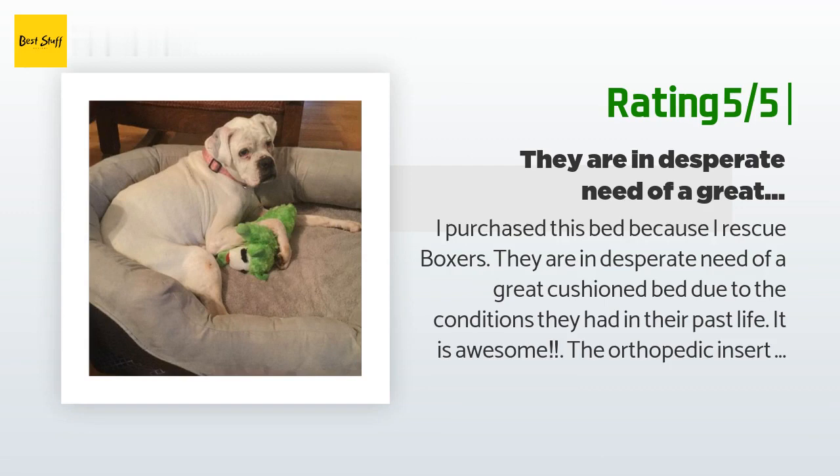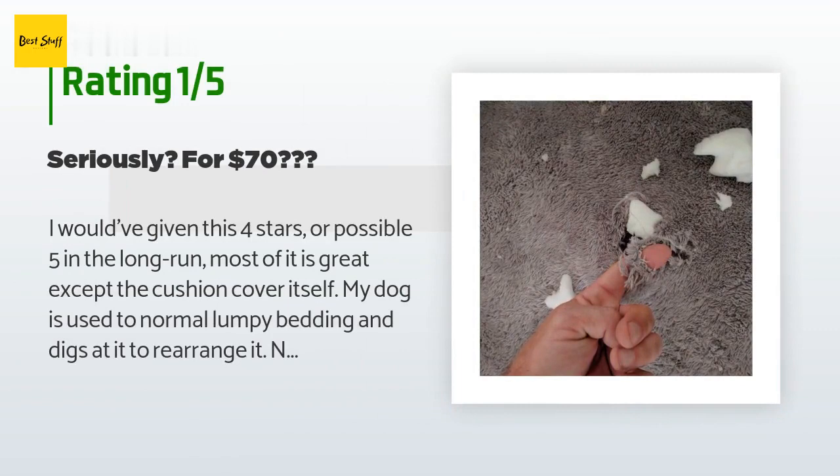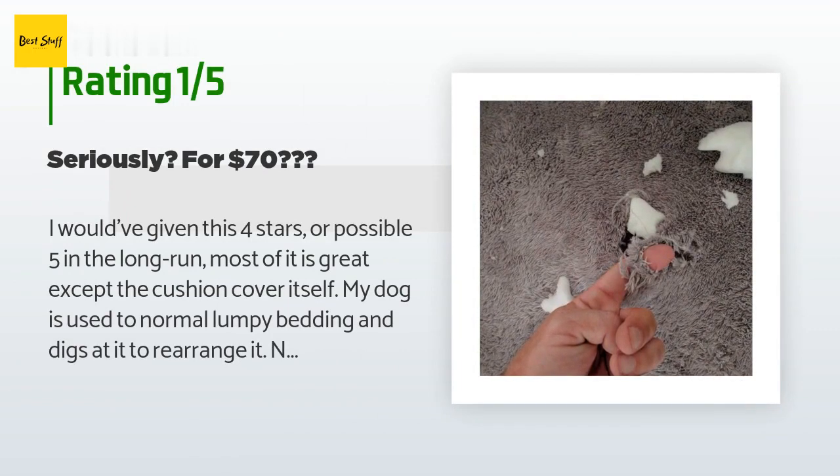An unhappy customer said: I would have given this four or possibly five stars — most of it is great — except the cushion cover itself. My dog is used to normal lumpy bedding and digs at it to rearrange it, which is normal. Less than half an hour later, he had already shredded the bedding cover. This is not a destructive pet, but this is very poor, thin material. It's a shame for an otherwise perfect bed.